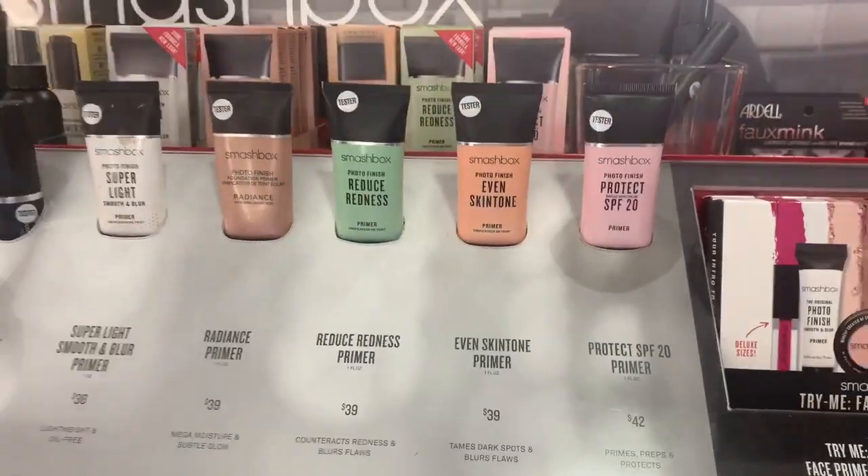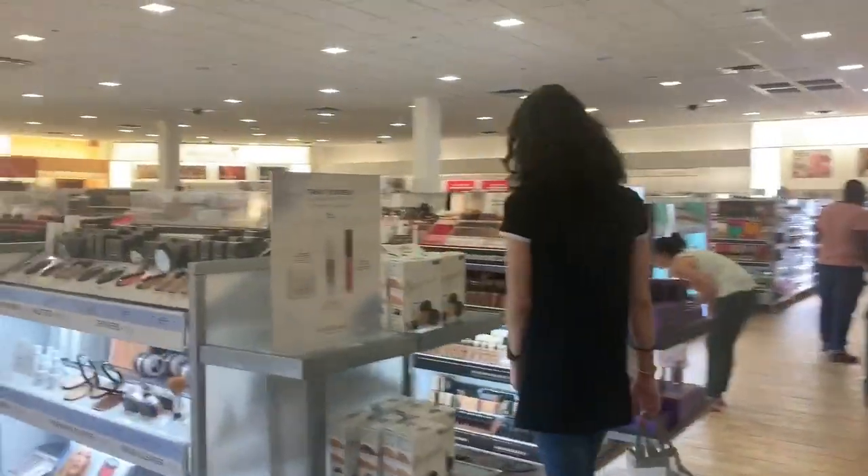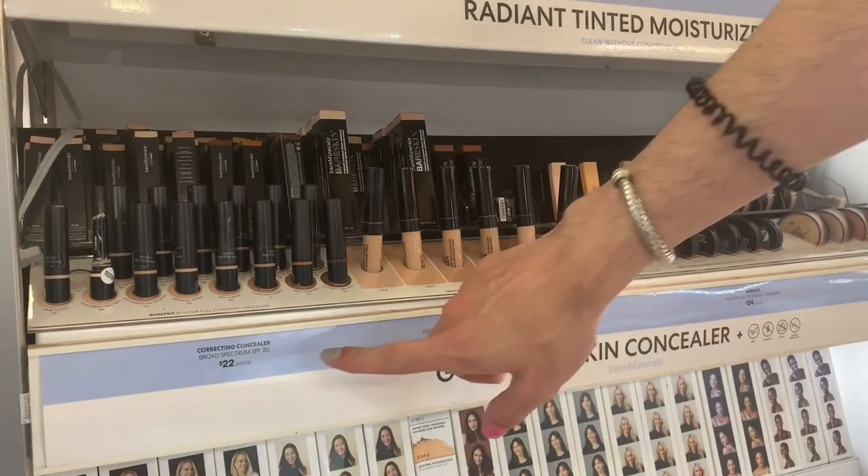Have you all tried Smashbox primers? I have and I'm not a fan. I feel e.l.f — the brand e.l.f — is way better.